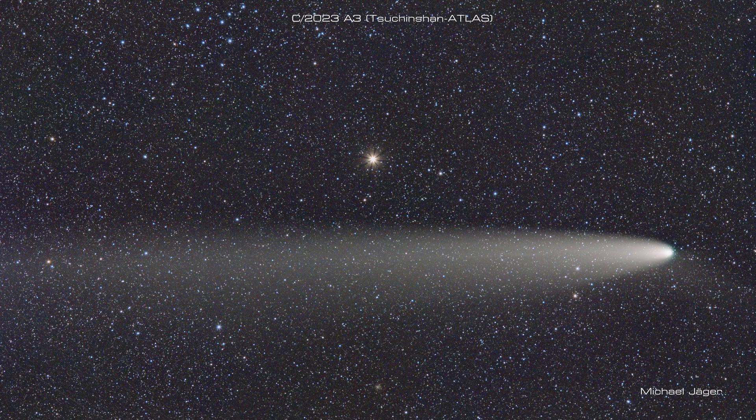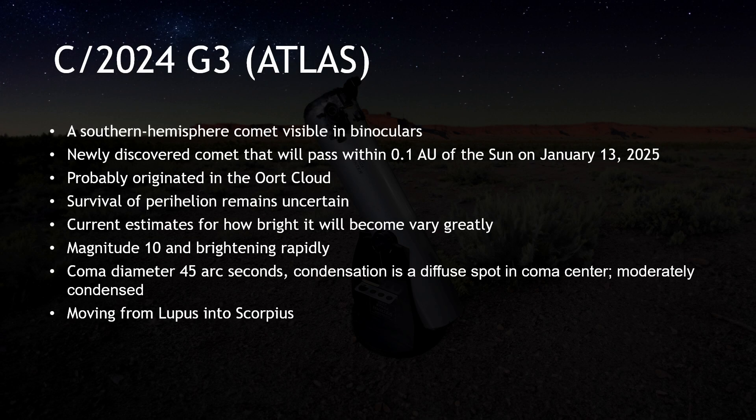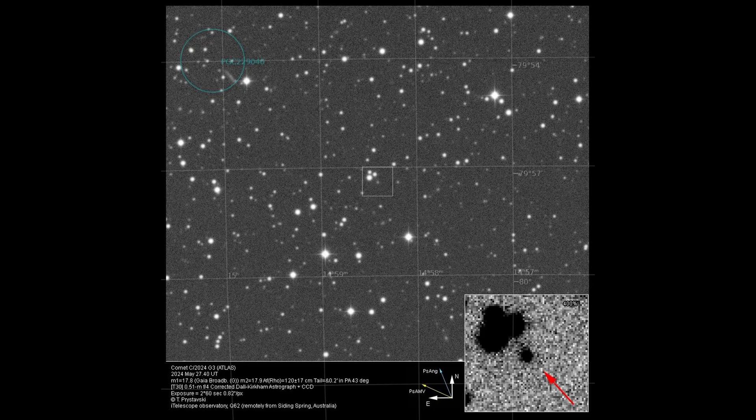The brightest comet in December is C/2024 G3 Atlas, which is visible in binoculars to observers in the southern hemisphere. This comet will dive toward the sun, passing very close — within 0.1 astronomical units — on January 13th, brightening as it approaches. There is not yet enough information to predict how bright it will ultimately get, but even if the number looks impressive, the visibility will be poor due to its proximity to the sun. This is likely going to generate hyperbolic headlines focusing on brightness alone, and may tie it to something inane to make it seem memorable. Thank goodness January 13th isn't a Friday.